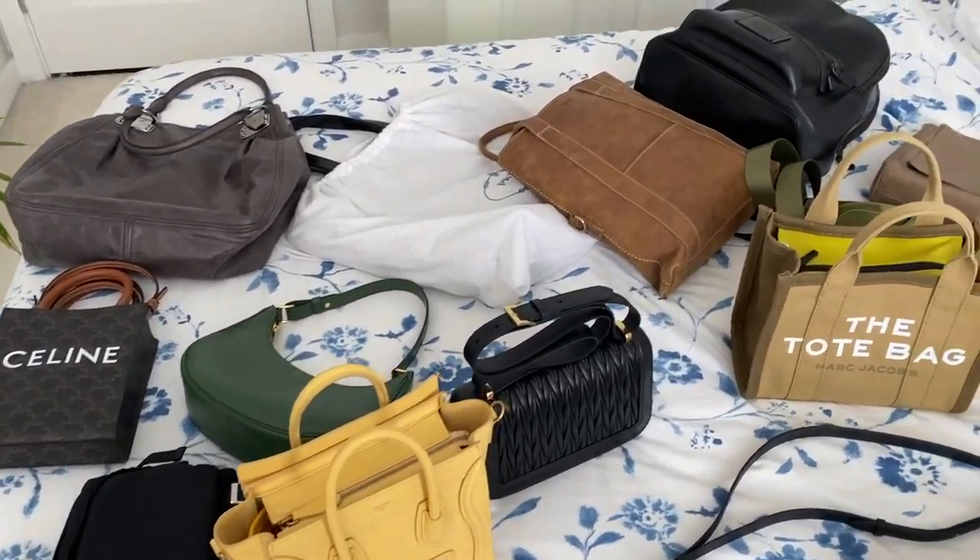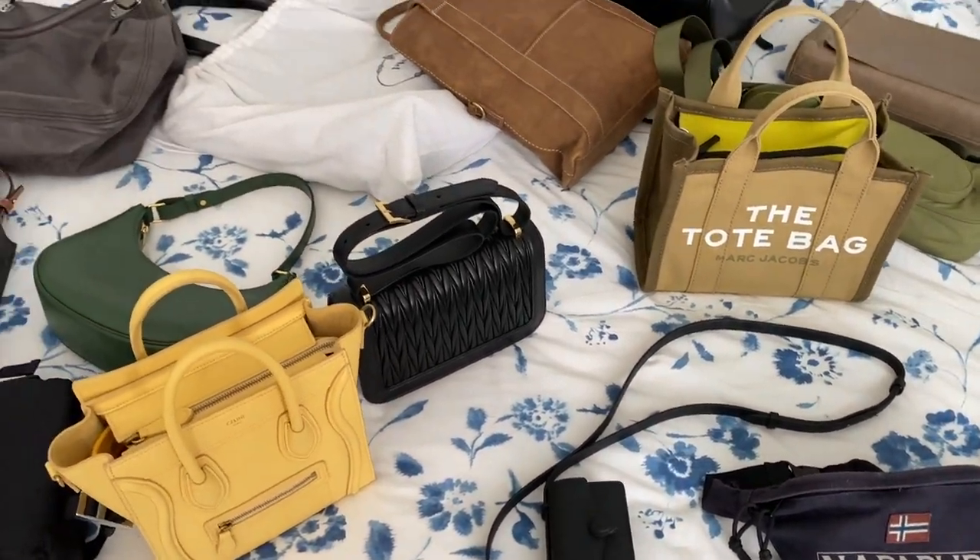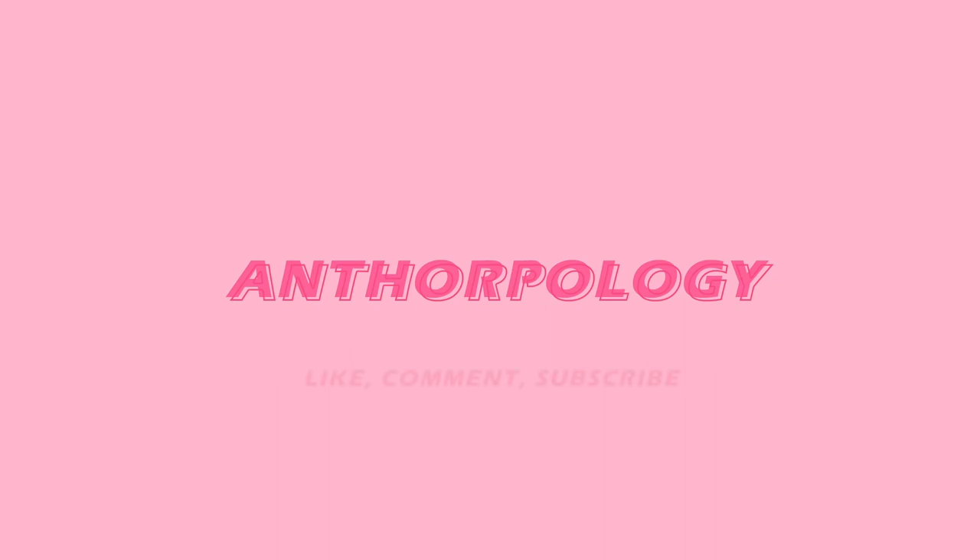Hello everyone, my name is Tor and welcome back to Anthropology. Thank you for joining me in today's video. If this is your first time, welcome — I hope you enjoy your stay. On this channel I talk all about things fashion related: mindful consumption, intentional buying, and handbags.